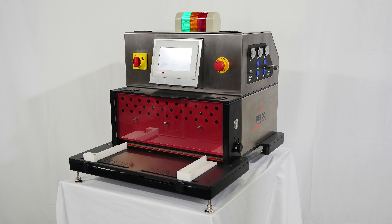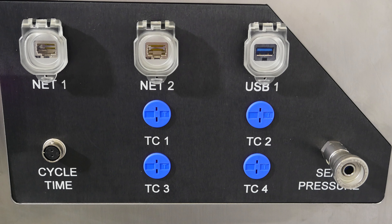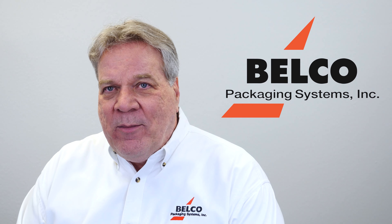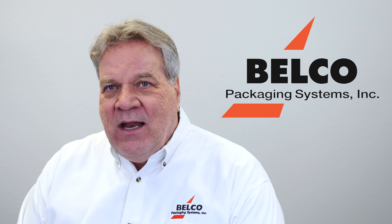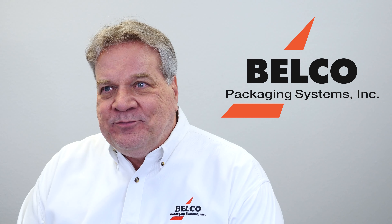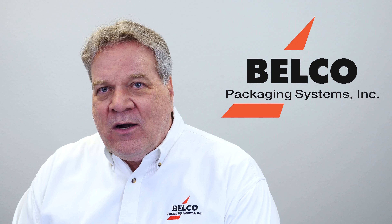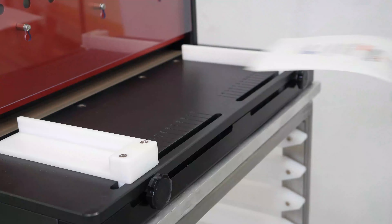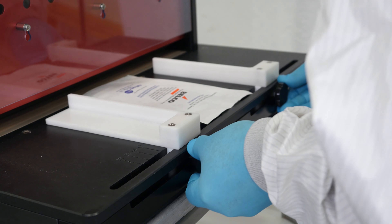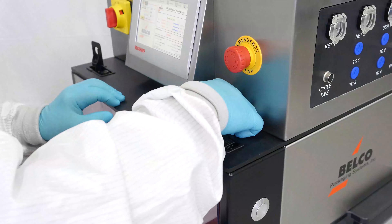The Belco PMPC18 jaw-style constant heat bar sealer is intended for installations where customers require data acquisition for complete traceability of package cycles — what operator cycled the product, on which day, at what process parameters, whether there were any alarm events — and to share that data within the company's document control system in a manner that's 21 CFR Part 11 compliant.